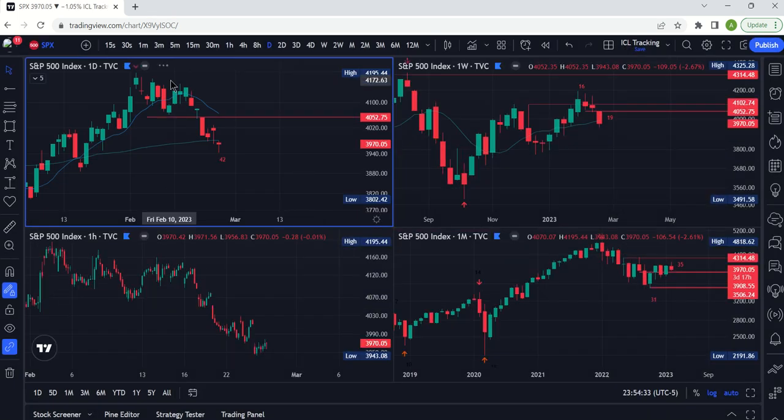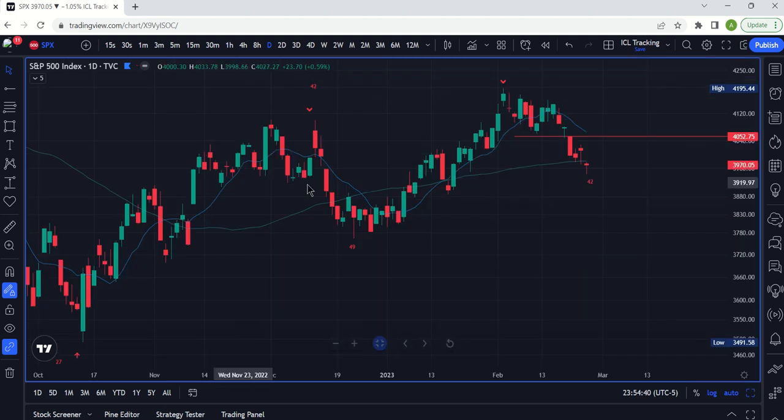Welcome to the Swing Dream Cycles channel. We're going to do our update on the broader markets today. We're going to look at the S&P 500, QQQ, IWM, and the NASDAQ.